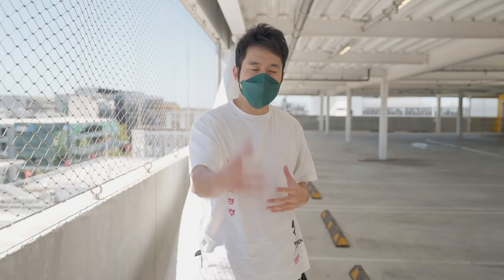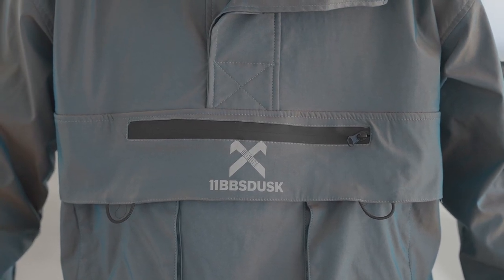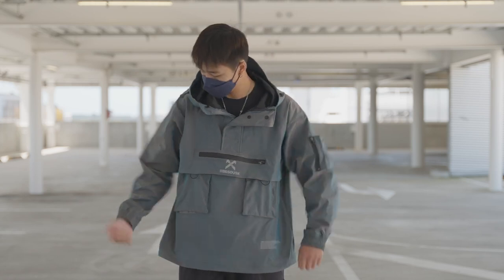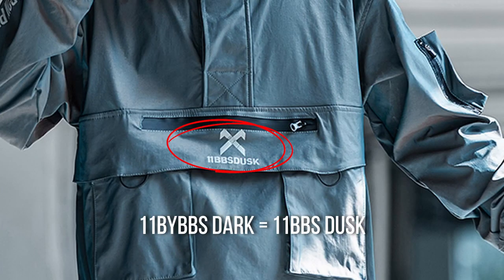This hoodie has two different versions that look almost identical except for the symbols around the chest area. I bought this one on Taobao because at the time I couldn't find one on AliExpress, and when I thought I did find one on AliExpress it was slightly different — the symbols didn't match. I asked the AliExpress seller and got the reply: 'it's the old style.' From my understanding, 11 by BBS Dark and 11 BBS Dust are the same brand.